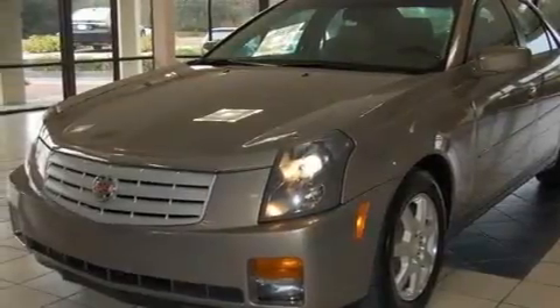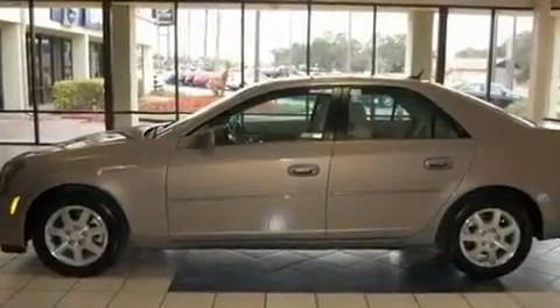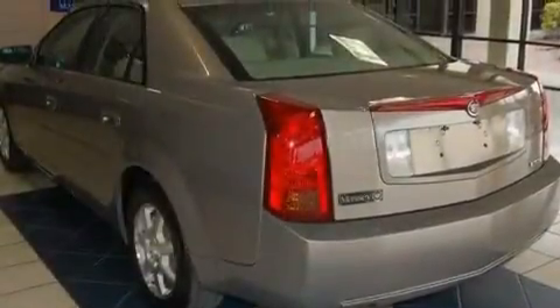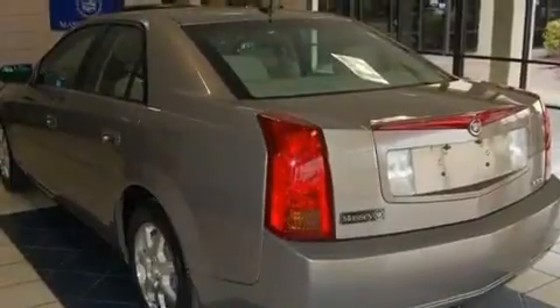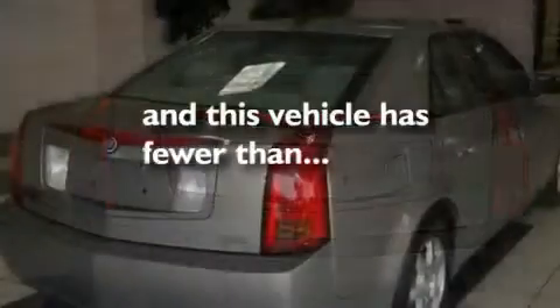Its top features include a power driver's seat, air conditioning with automatic climate control, cruise control, a CD player, a leather-wrapped steering wheel, a passenger side vanity mirror, front fog lights, a traction control system, an auto-dimming rear-view mirror, and this vehicle has fewer than 59,000 miles on the odometer.